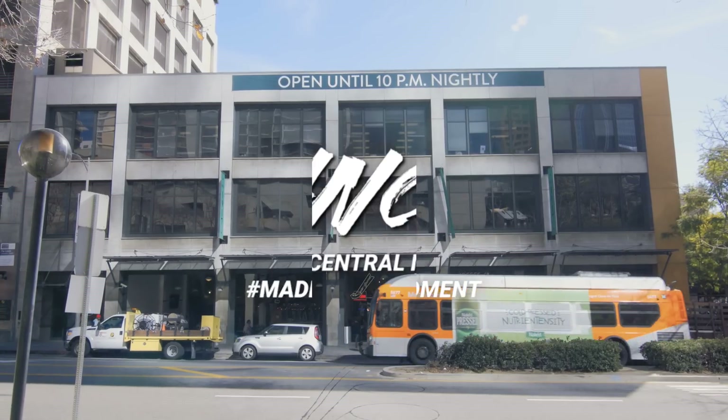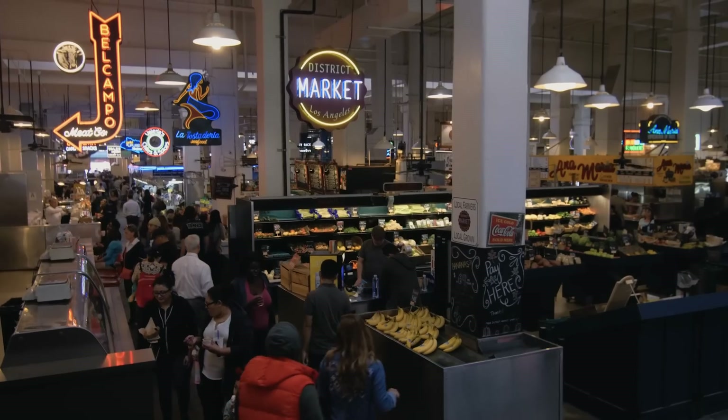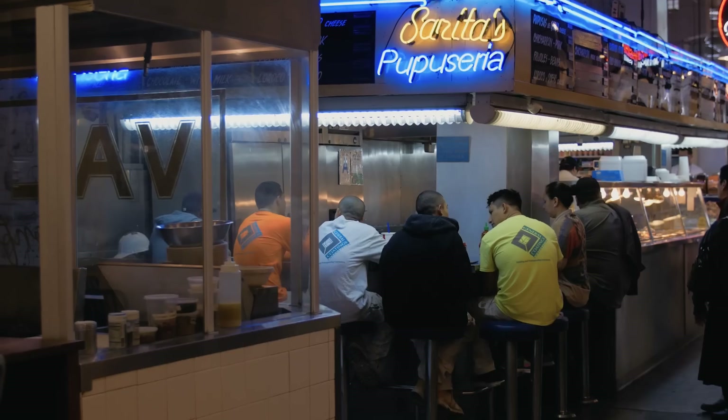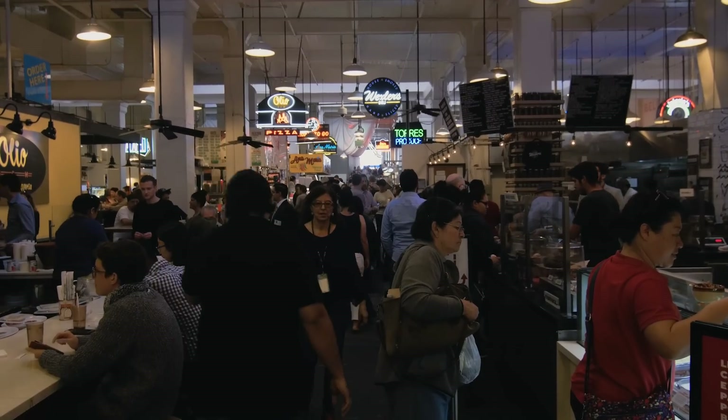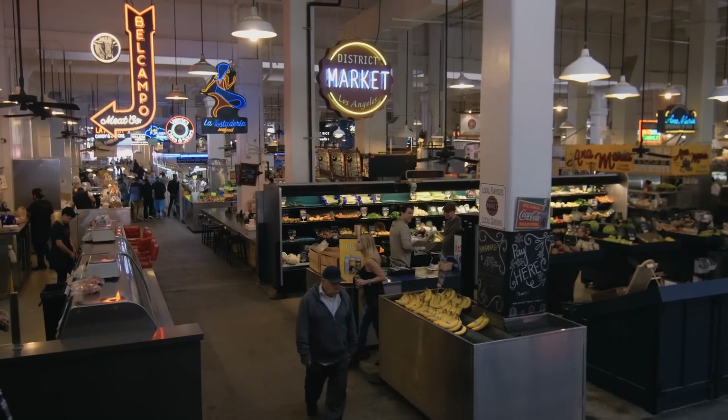Hey everyone, Gunnarolla here, and today we're visiting Grand Central Market in Los Angeles, an historic landmark downtown where you'll find all the various cuisines and cultures of the city under one roof. It's a pretty popular spot during mealtime, but if you visit during off-peak hours, the wait times won't be any problem at all.